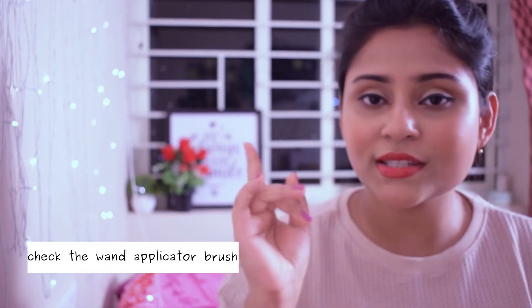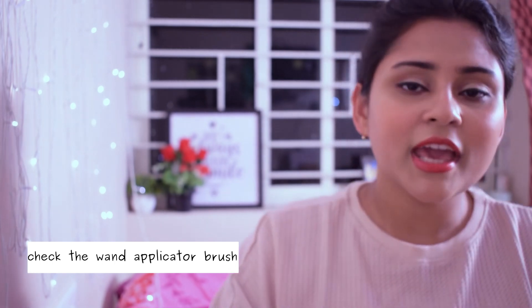One small tip I would like to give you: every time you purchase a mascara, always check the wand applicator. If it is too clumsy and there is only one type of bristle — large spoolie-kind bristles — do not purchase it because it is not feasible for applying to the lashes. Look for bristles which are well spaced and well gapped, and that also have smaller bristles, because you need those to do your lower lashes.